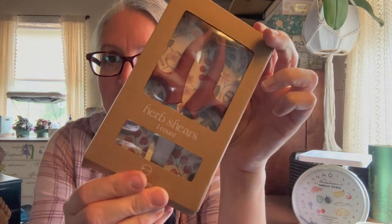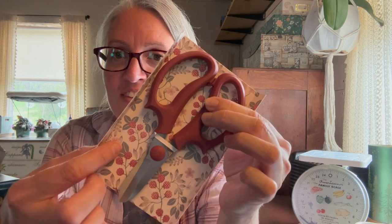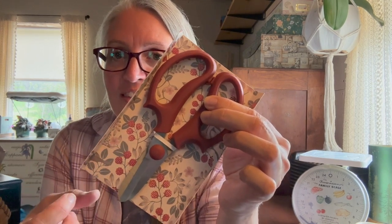Herb shears! The perfect complement to my basket. I even love the little paper it came with — that is so pretty. I love it, thank you Linda! These are awesome. These will even be great for snipping my zinnias when I make bouquets.